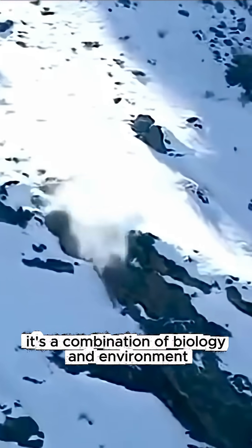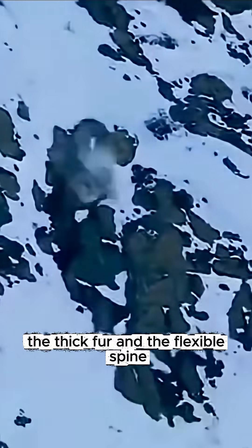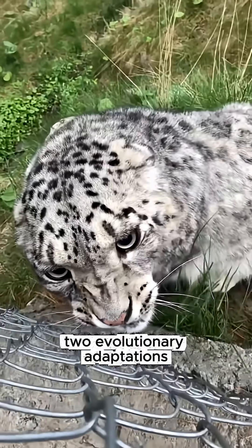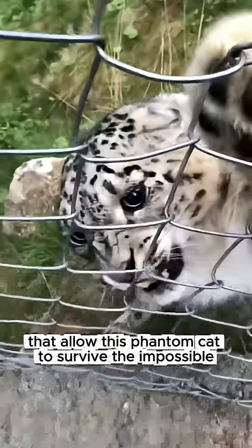It's a combination of biology and environment — the thick fur and the flexible spine — two evolutionary adaptations that allow this phantom cat to survive the impossible.